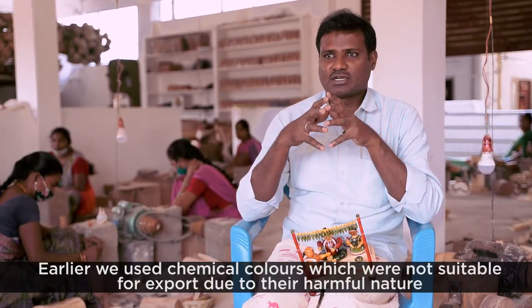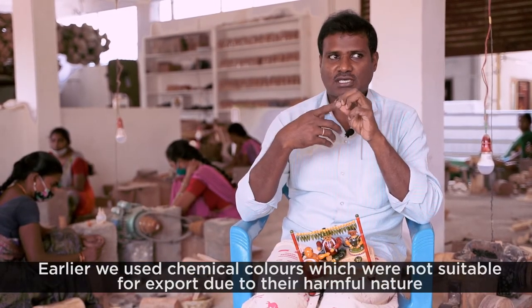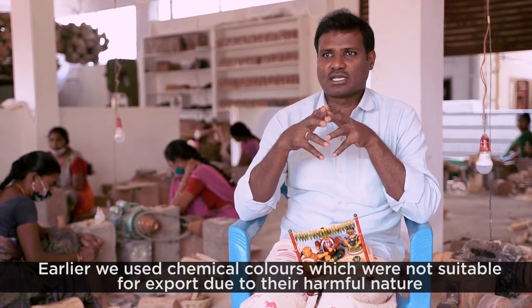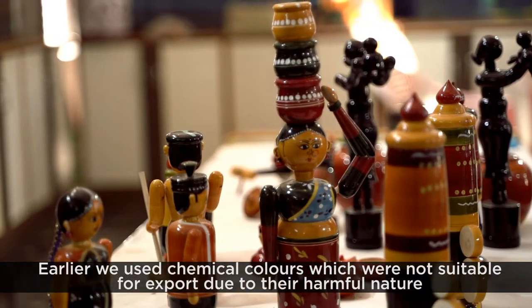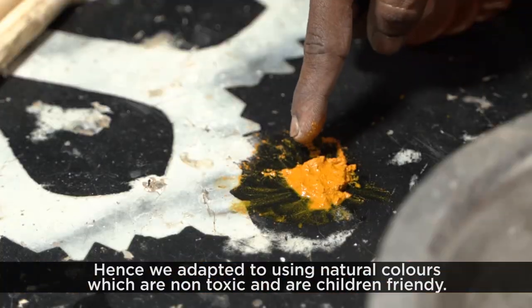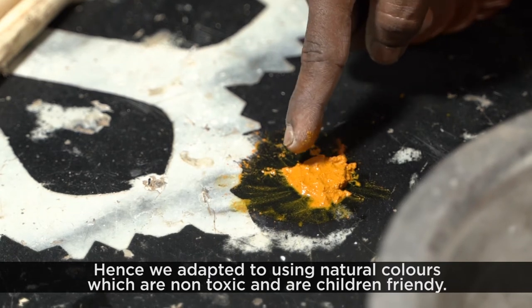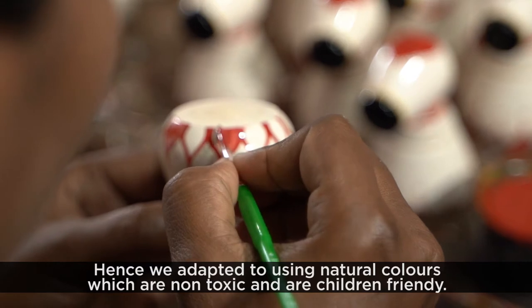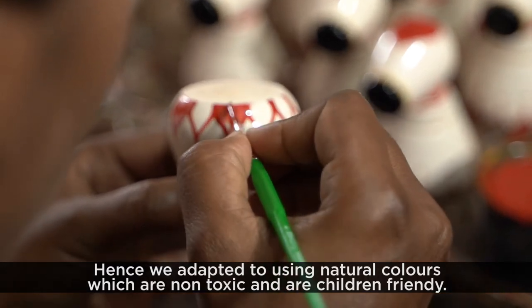If you use chemical colors, they can be harmful — chemical colors are what get exported in some products. But with natural colors, you can mix the natural ingredients. The products made with natural colors are safe to use.